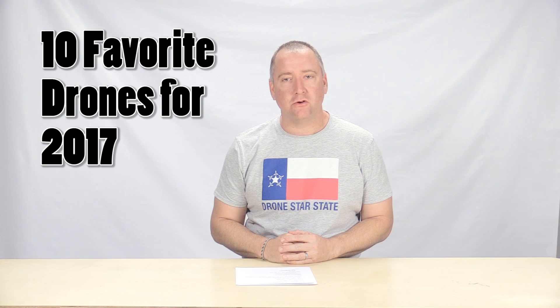Hey everybody! Happy New Year and welcome to Ready, Set, Drone. Today I'm going to take you through my 10 favorite drones for 2017. Unlike other reviews that do this sort of thing, I've actually flown all of these. I have reviews on my channel for all of them, so you can check out more detail on them. But I'm just going to go through the list at a very high level. So stay tuned.